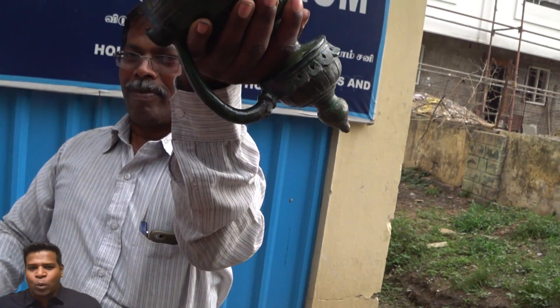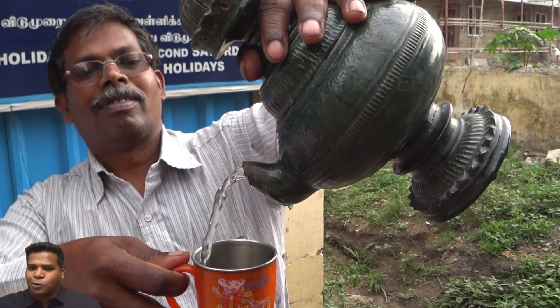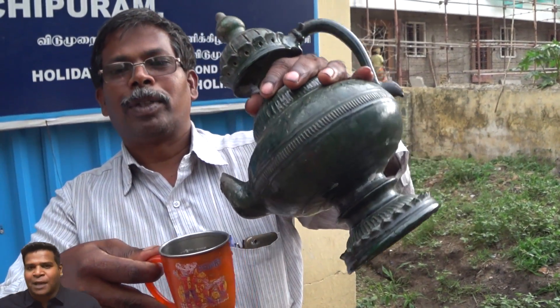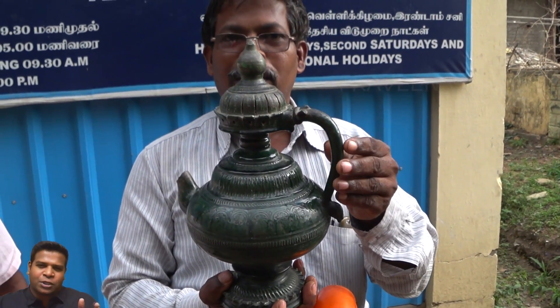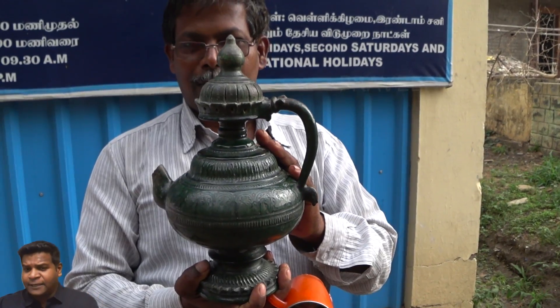The only way to get the water back is by using the spout. All the water we added through the bottom can be retrieved only through the spout. This jar is about 300 years old, but similar jars were used even 2000 years ago in India.